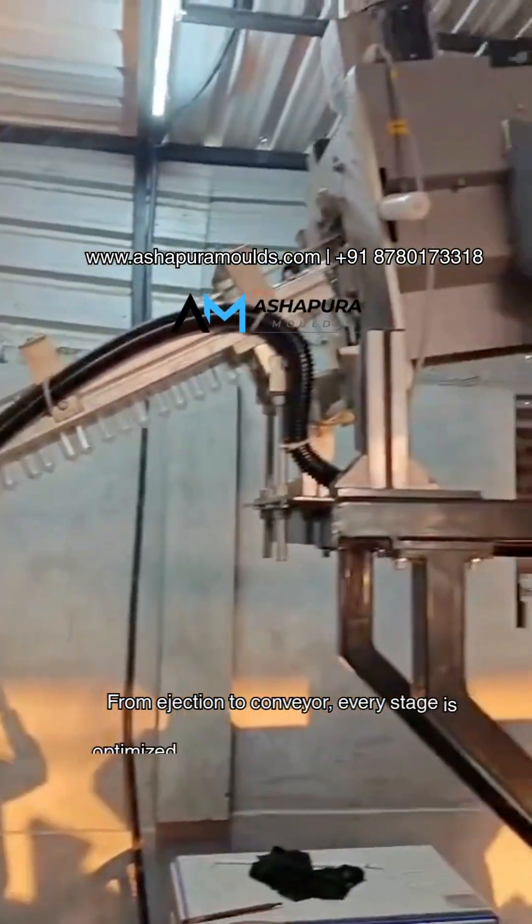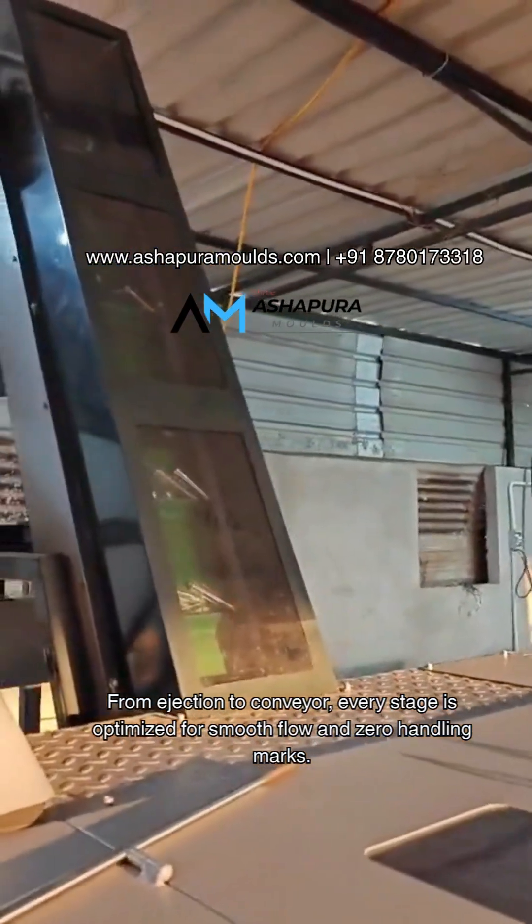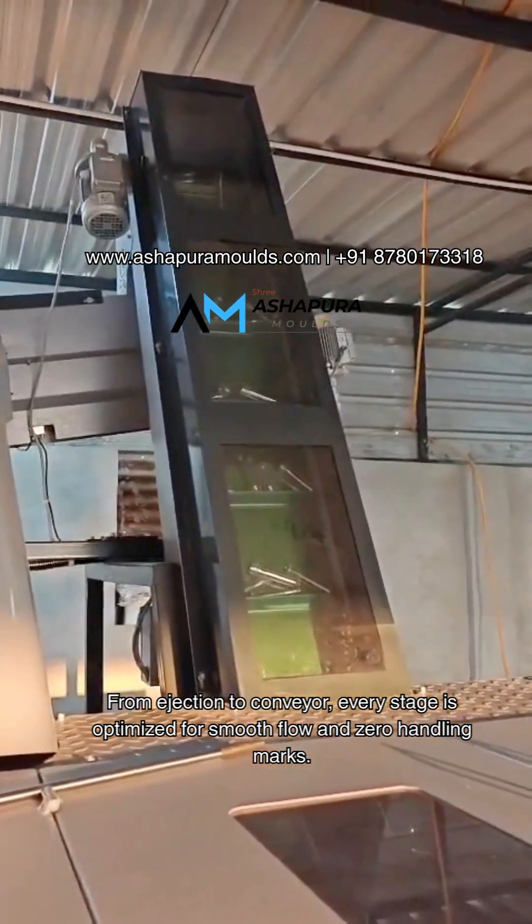From ejection to conveyor, every stage is optimized for smooth flow and zero handling marks.